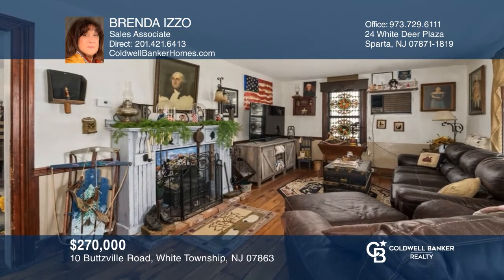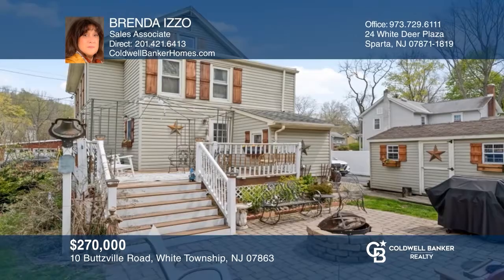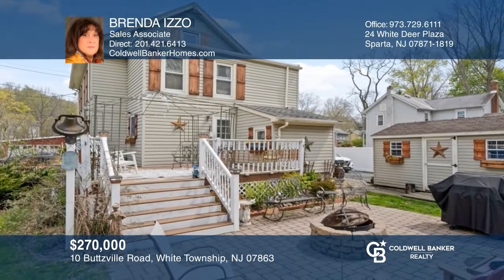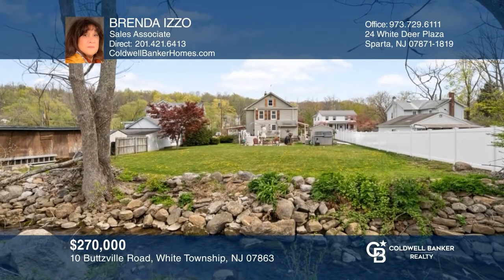This four-bedroom colonial features large rooms restored with a country flair. The landscaped yard boasts a deck, patio, and oversized matching shed. A stream borders the property, which is fed by the nearby Pequest River. This property is charming and serene. Fall in love with your future home by contacting Brenda Izzo to schedule a tour.